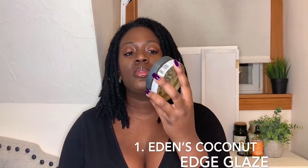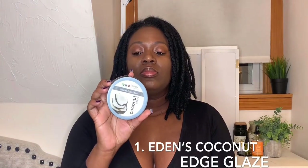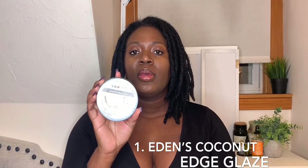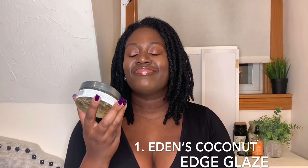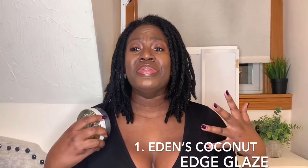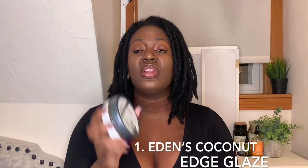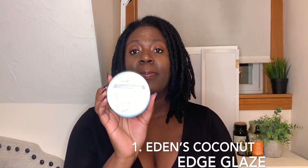Now for my five least favorite products. This coconut control edge glaze by Eden — I don't like it. When I first started locking my hair, this guy used to use this on my hair and he would always put like the whole tub in my hair. I was not feeling that. It just sits in my hair, it makes it feel heavy, the buildup is crazy, and it's really hard to wash out. So this is a negative. It smells great and it's good for just your edges, not for re-twisting. I've seen too many people using this to re-twist and I don't think it's a great idea.